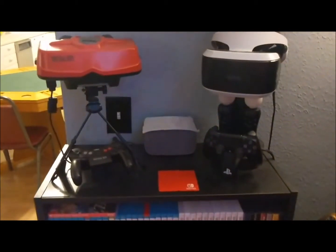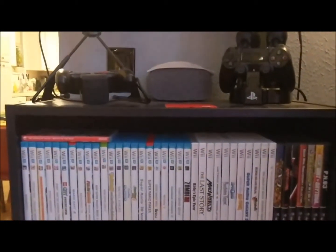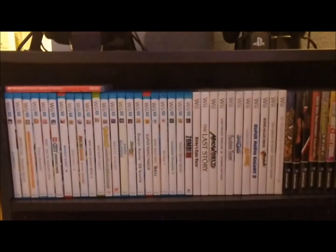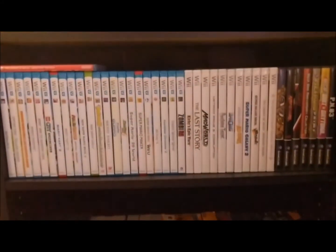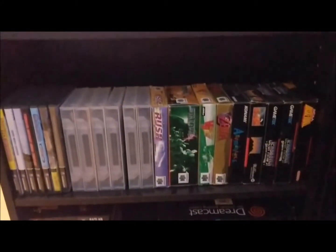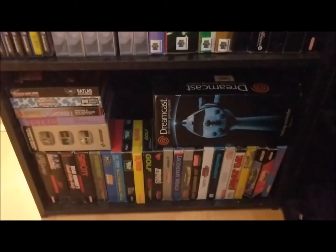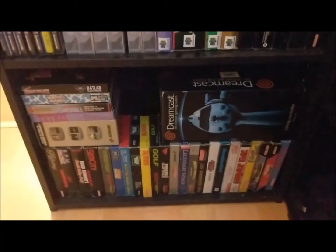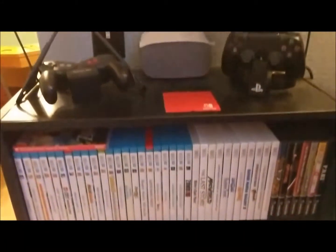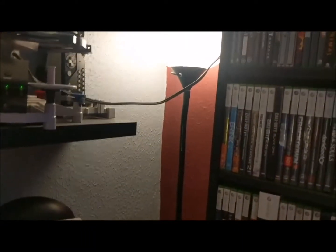Right below that is all my Nintendo stuff that are in boxes, listed in order. We have my one Switch game, then it goes down into Wii U, Wii, GameCube, down to Nintendo 64, Super NES, and then finally to NES — along with the disc case for the Dreamcast. Anything that was done in carts is on a completely different shelf; these shelves are just designated for stuff that are in boxes.